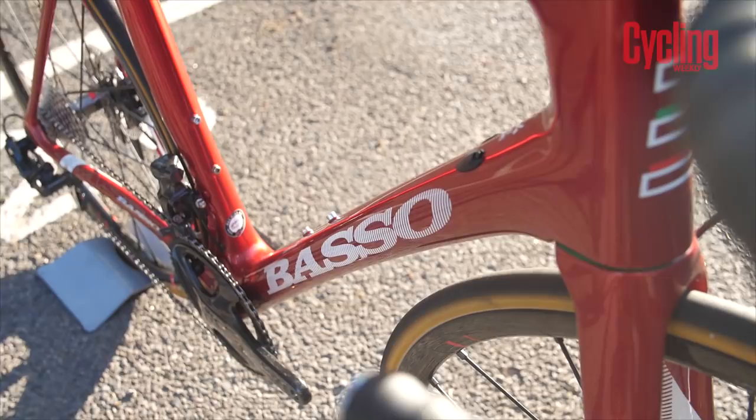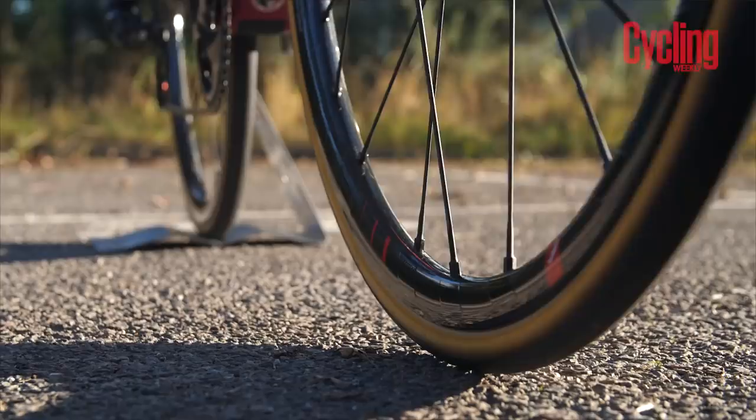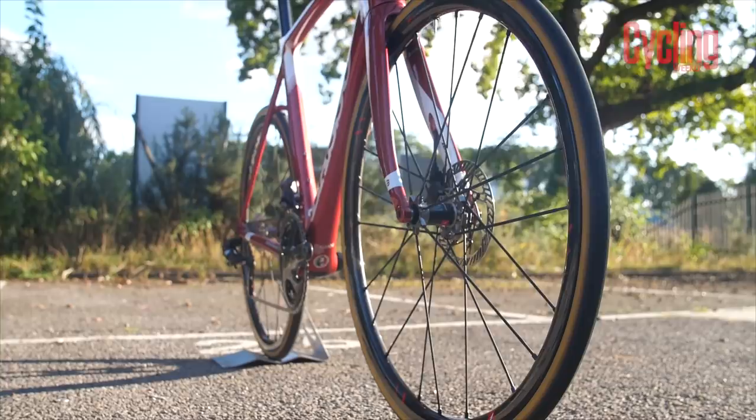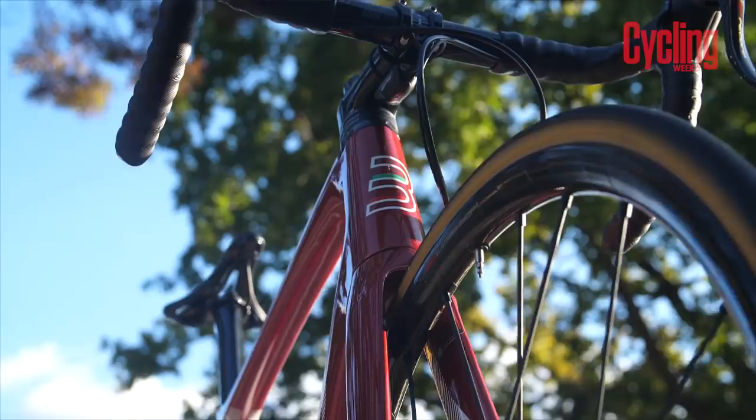The ride quality is quite jarring — it doesn't have the same dampened quality as the Specialized Tarmac. It's quite harsh, possibly because of the dropped seat stays — you really feel the road, especially at the front end. However, this was the fastest-accelerating bike I've ridden this year, and it goes around corners very well. It doesn't go down long straight hills very well though — it's so short that it feels unstable and you get a lot of wobbling.